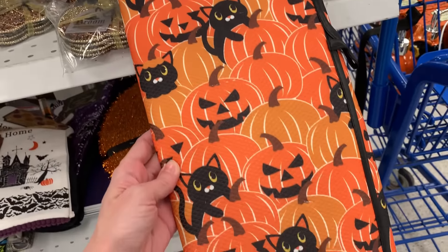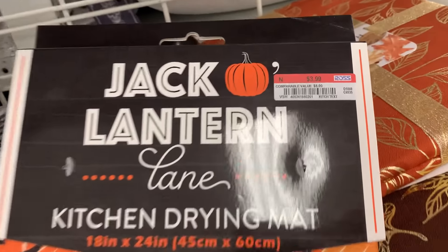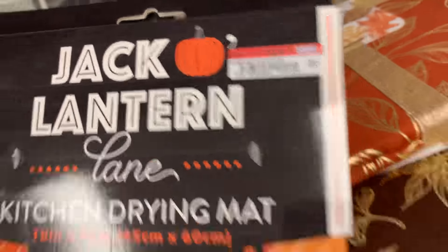This is a cute item for the kitchen. It's a drying mat with little black cats and jack-o'-lanterns on it. It's $3.99.